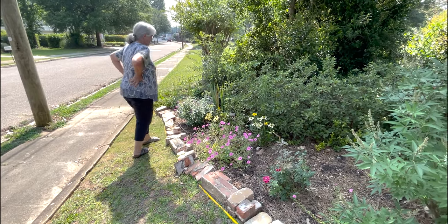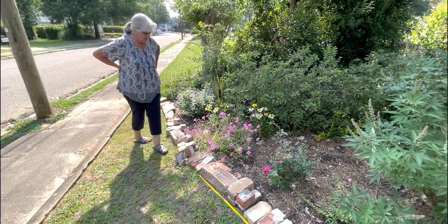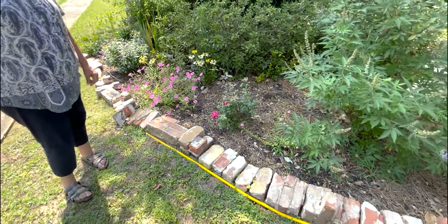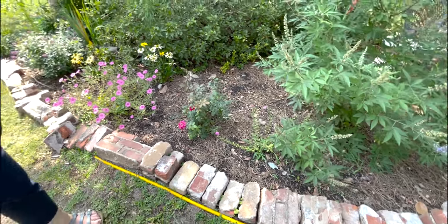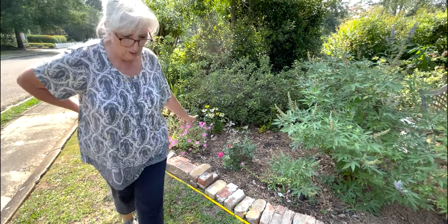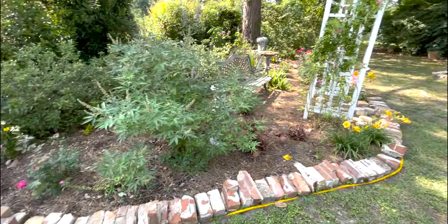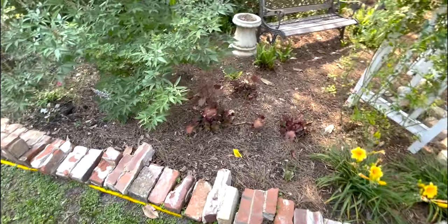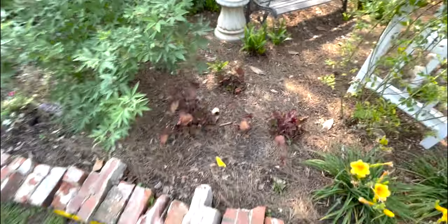Over here we've got a butterfly bush, some glads coming up, coneflowers, a super tunia vista. That one came back; this one I planted — it's kind of not liking it, may not be getting enough water. And a knockout rose — one of the ones that came from my house that was struggling the most.